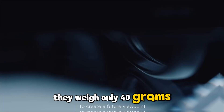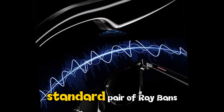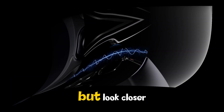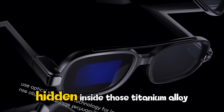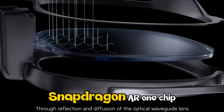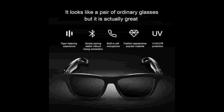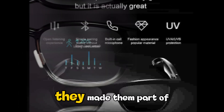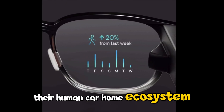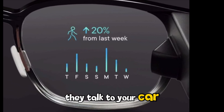They weigh only 40 grams — to put that in perspective, that's barely more than a standard pair of Ray-Bans. But look closer. Hidden inside those titanium alloy hinges and sleek temples is a Snapdragon AR1 chip, the brain of the operation. Xiaomi didn't just make these smart; they made them part of their human-car-home ecosystem, meaning these glasses don't just talk to your phone — they talk to your car and your kitchen.